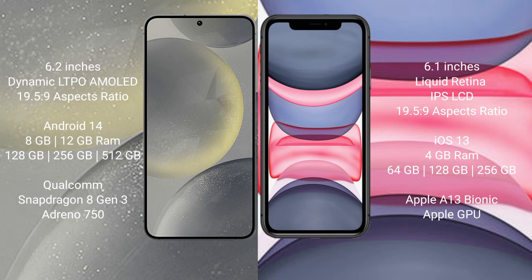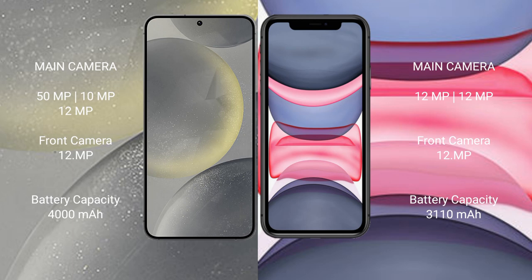The Samsung Galaxy S24 features a Qualcomm Snapdragon 8 Gen 3 processor and Adreno 750 GPU. The iPhone 11 comes with 4GB RAM and 64GB, 128GB, or 256GB of internal storage, powered by the Apple A13 Bionic processor and Apple GPU.